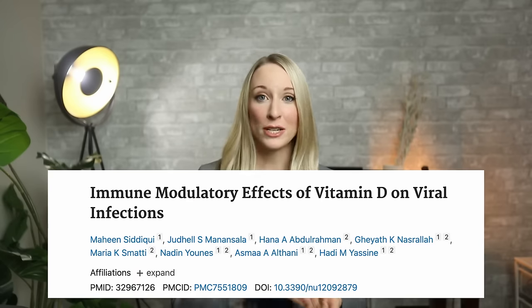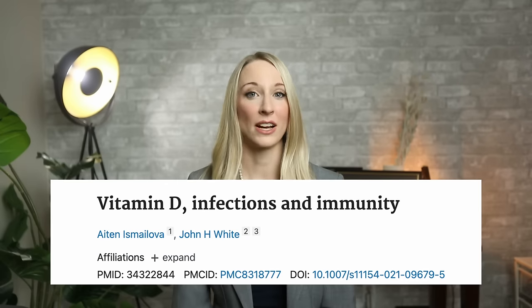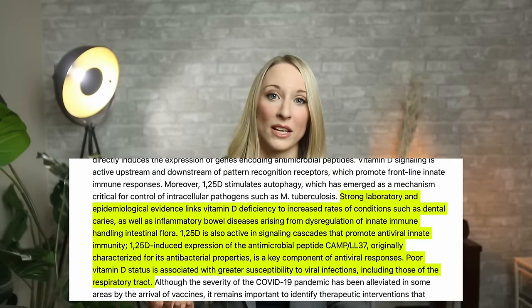Vitamin D does a lot more than just support bone health. Yes, it helps us absorb calcium, keeping our bones strong and preventing conditions like osteoporosis, but it also affects our immune system and helps us fight off infections. Research shows that those with adequate vitamin D levels are less prone to viral infections like influenza. Vitamin D can also contribute to a healthy heart, helps regulate our mood, supports insulin function, and even keeps our muscles in good shape.